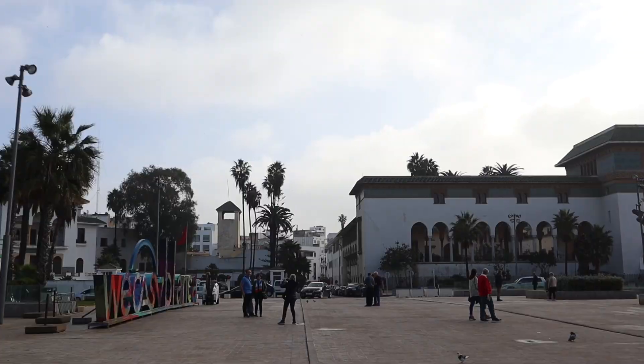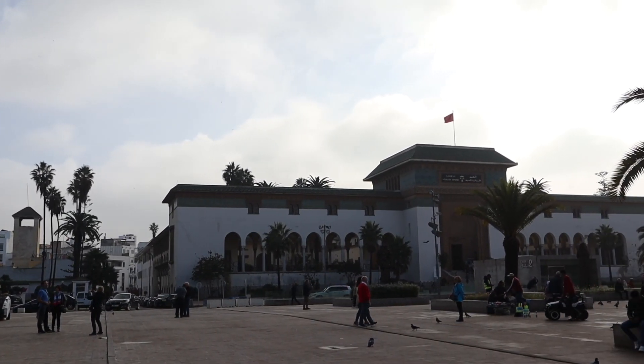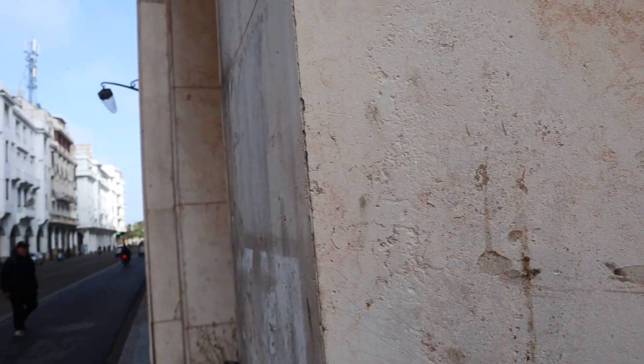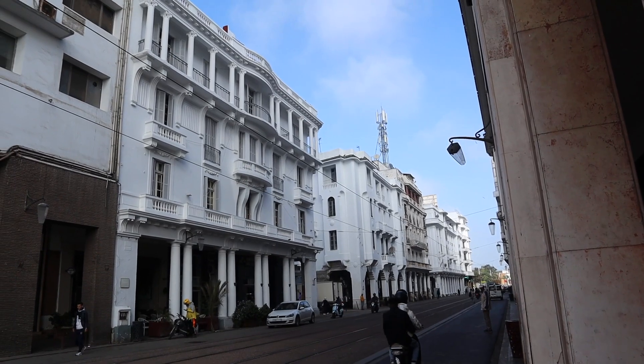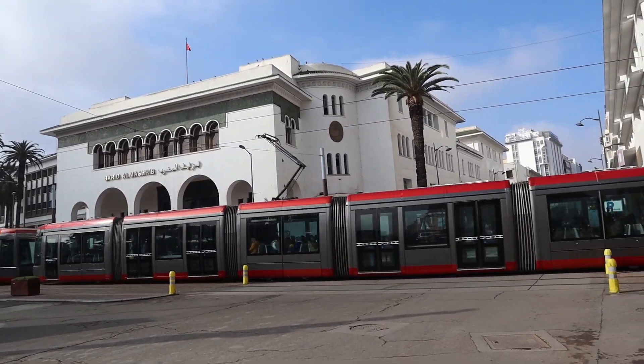As the largest city and economic hub of Morocco, Casablanca is more concerned with business than it is with tourism, and so there aren't as many attractions here — nowhere near as many touristy things to see as there are in Marrakesh, Fez, Tangier, and all over the country.